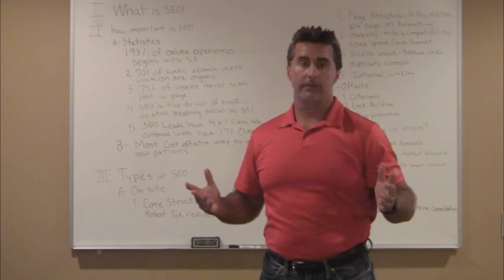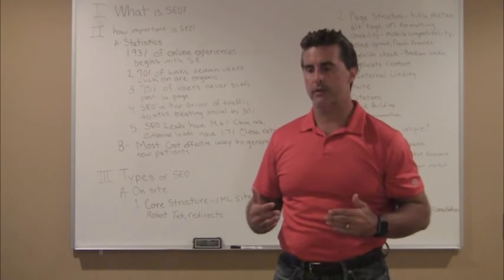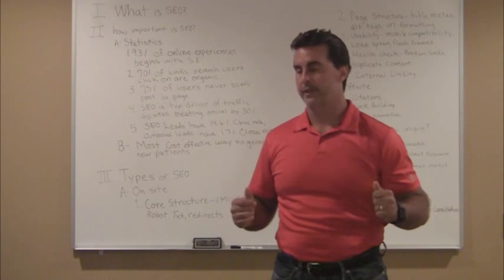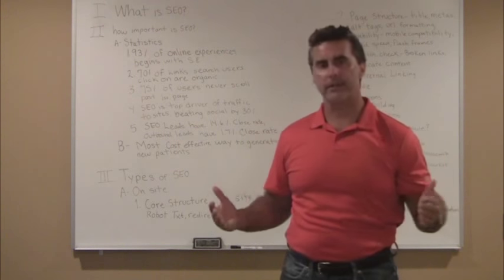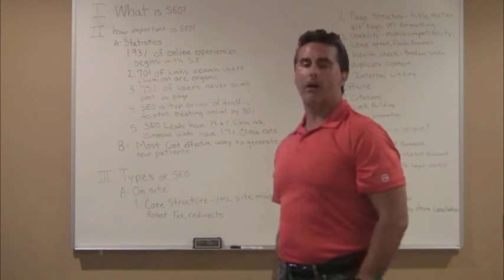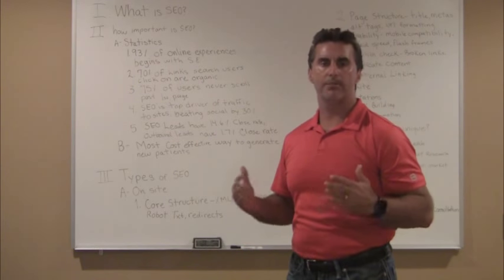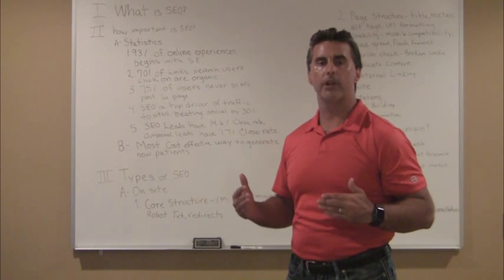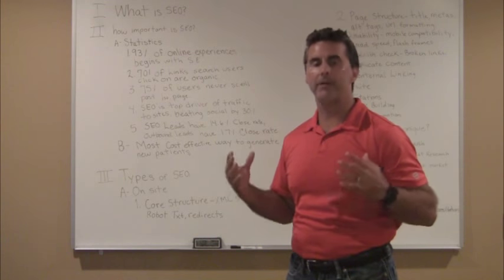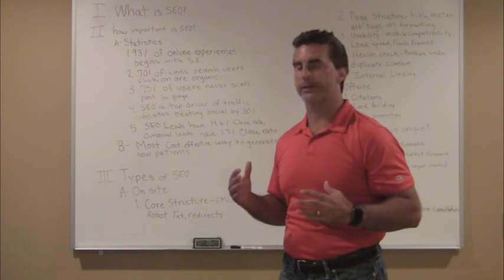Now that we've discovered how critical and important SEO is, let's talk a little bit about types of SEO. There are two main types: on-site and off-site. I'm going to start with the on-site search engine optimization. One important thing to understand about my program is I'm very thorough with my on-site SEO. It's the foundation of any SEO, so you have to make sure you're addressing all the areas.